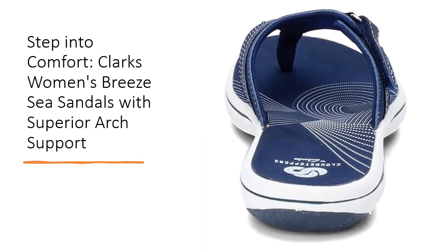Experience the perfect flip-flop with Clark's Women's Breeze C Sandals. Combining superior arch support, exceptional comfort, and stylish design, these sandals are a top choice for anyone seeking reliable and fashionable footwear. Don't miss out on the opportunity to enjoy unparalleled comfort and style — step into the Breeze C and elevate your everyday look.